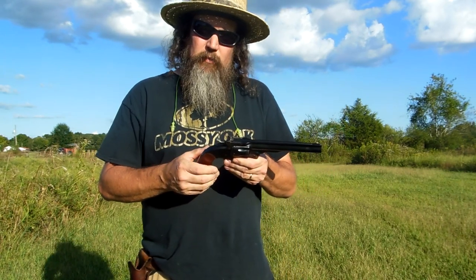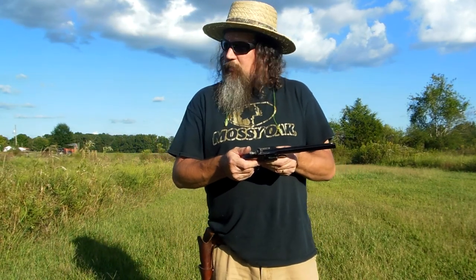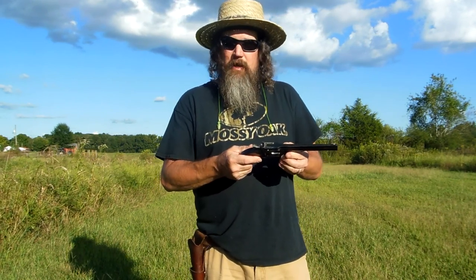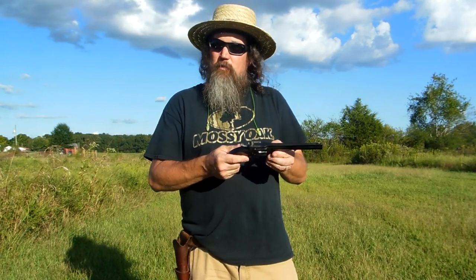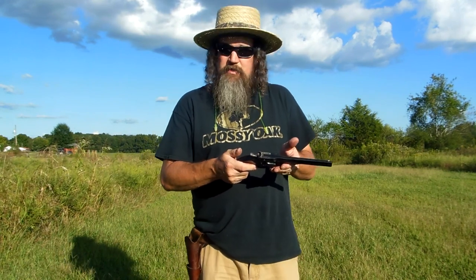I've just been out here shooting it a little bit — I ain't shot it a whole lot. I might have put about 30 rounds through it. And it seems to be really accurate. As a matter of fact, at 7 yards I'm putting 3 or 4 shots in one daggum hole. I know it's not a long distance but to me that don't look too bad at all.